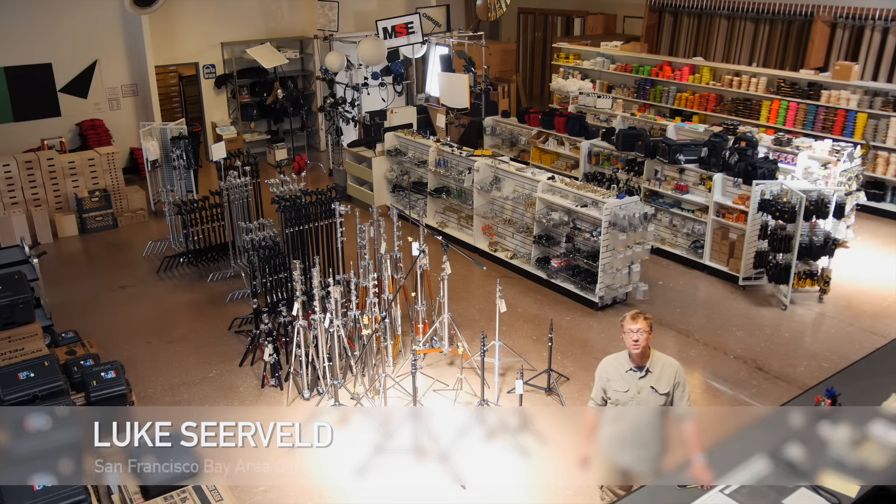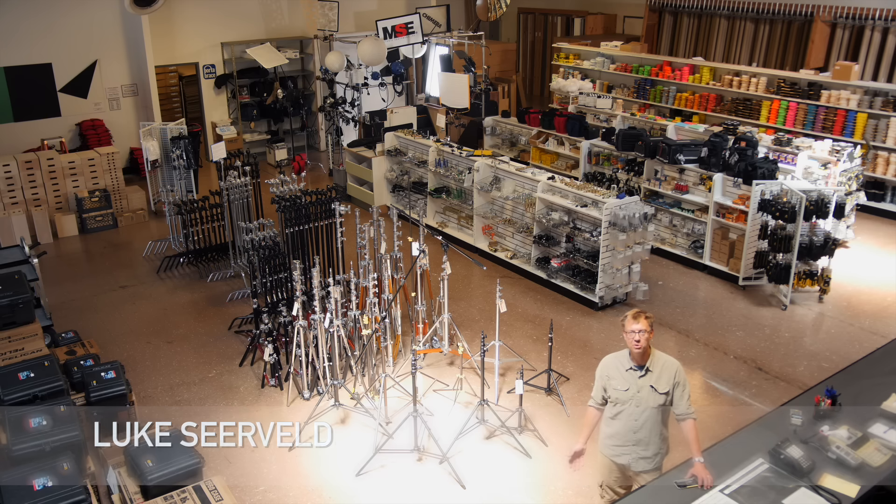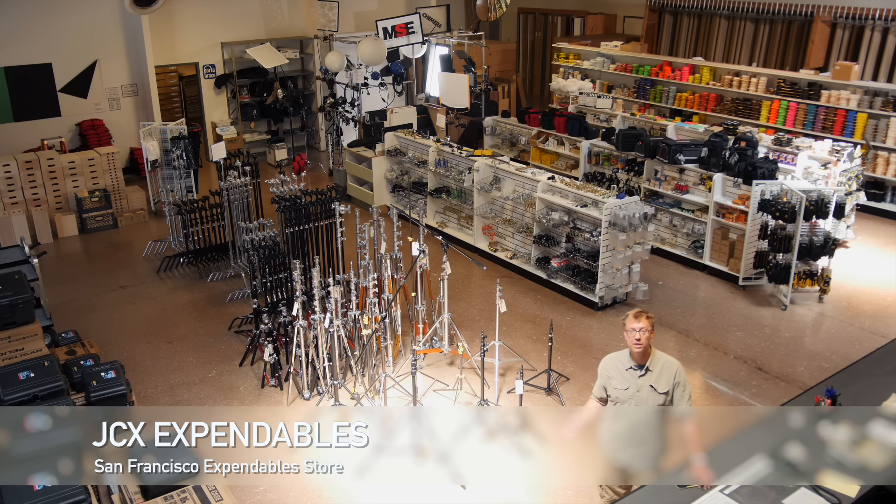Hi, I'm Luke Searvelt. Welcome to another episode of Meet the Gaffer. Today we're going to highlight an essential service to video production: the Expendables Store. Here we are at JCX Expendables, which is in the San Francisco Mission District.